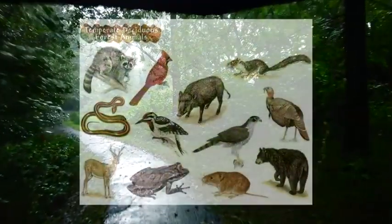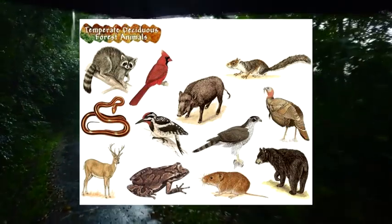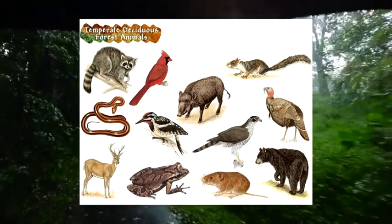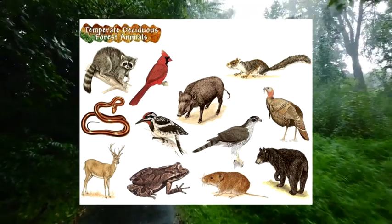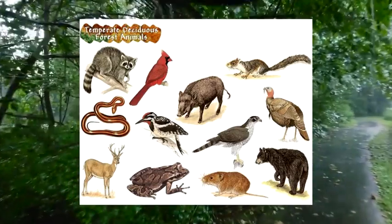Animals that can be seen in the Temperate Deciduous Forest include deer, gray squirrels, mice, raccoons, salamanders, snakes, robins, frogs, and many types of insects. The adaptation that allows animals to survive in this biome is that each animal must be able to adapt to the seasonal changes, knowing how to migrate to warmer weather and hibernate during colder weather months.